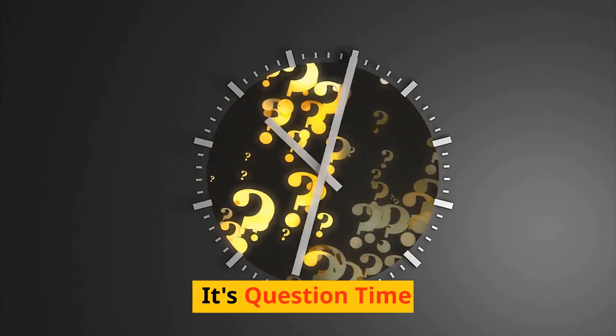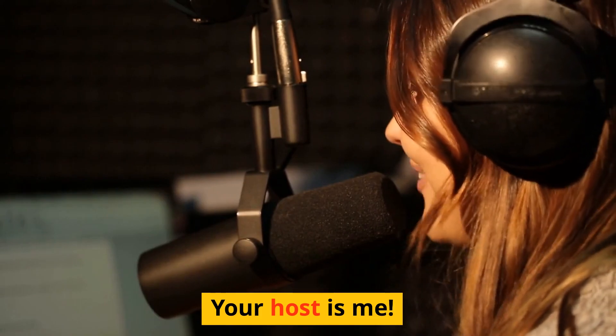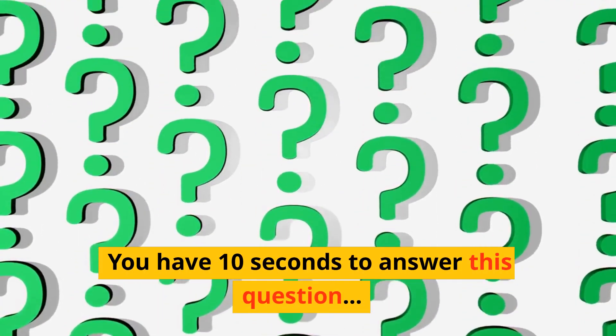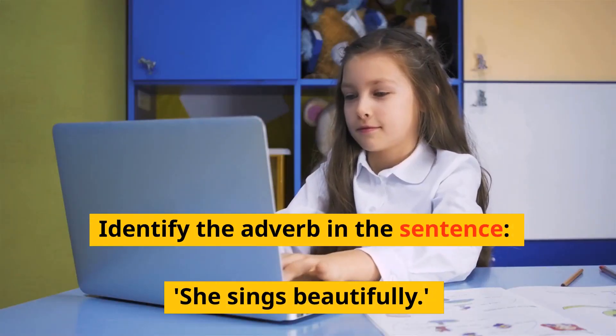It's question time and your host is, well, me. You have ten seconds to answer this question. Identify the adverb in the sentence: she sings beautifully.